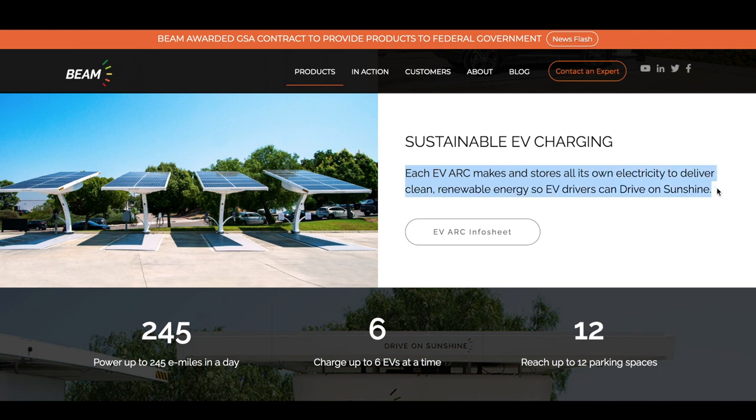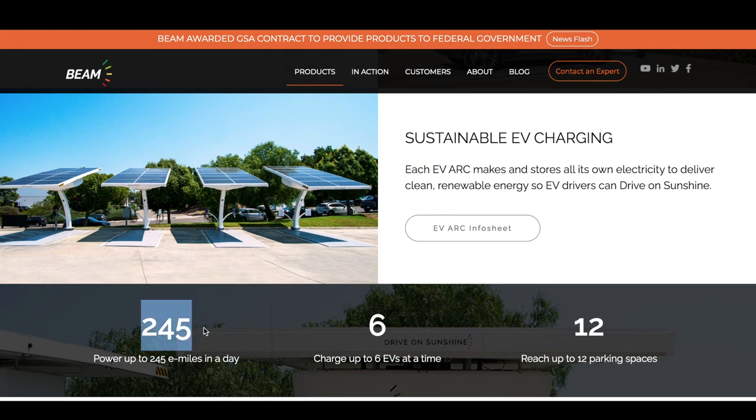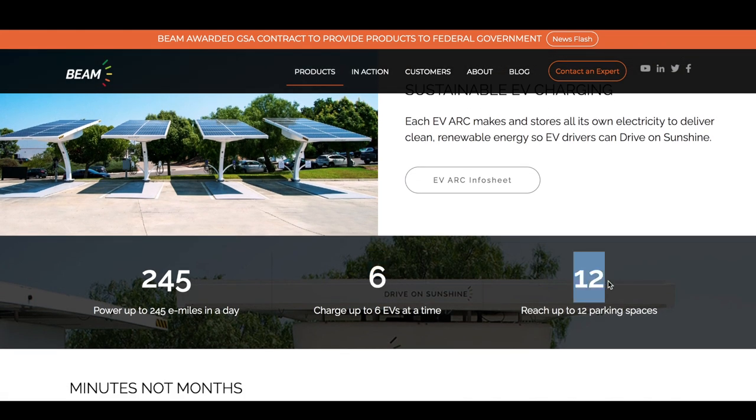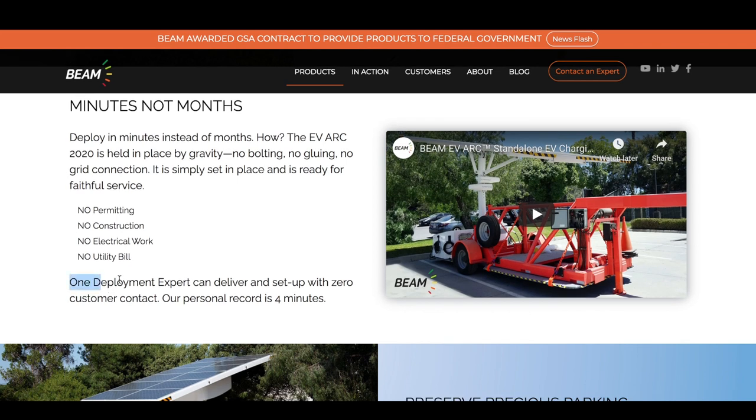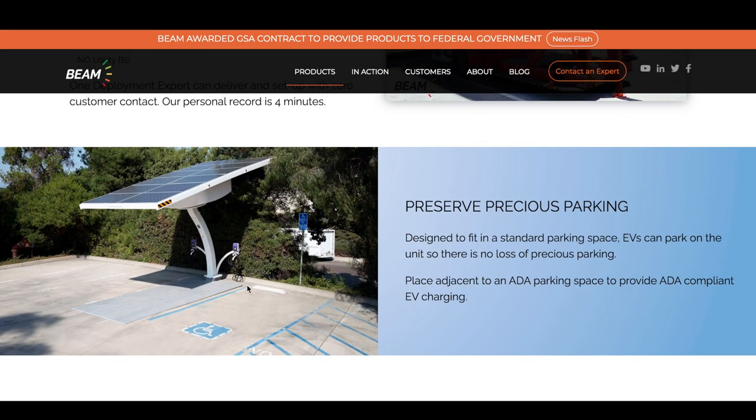Each EV Arc makes and stores all its own electricity to deliver clean renewable energy so EV drivers can drive on sunshine. That's 245 miles per day you can power up. You can also charge up to six electric vehicles at a time and these units can cover up to 12 parking spaces. The new EV Arc is deployable in minutes, not months — held in place by gravity, no bolting, no gluing, no grid connection. It's simply set in place and ready for service, with zero customer contact needed.